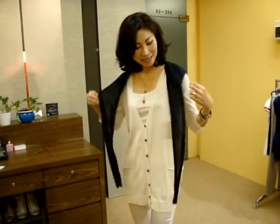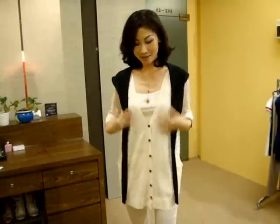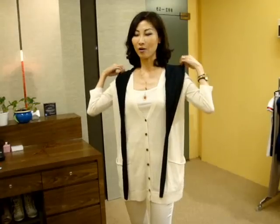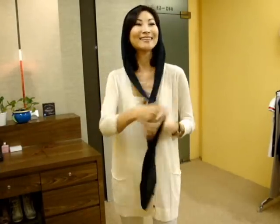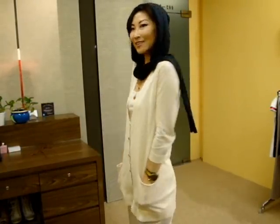Now I'm going to show you how to play around with this one. I just detached it from the cardigan. You can wear it like a little scarf on your shoulder like this. Or when you travel, you can wear the hood like this, and then just like this — so you can have this kind of look.